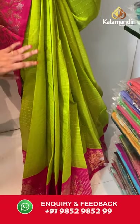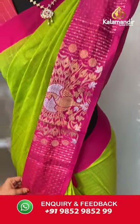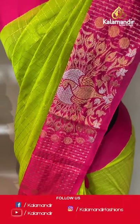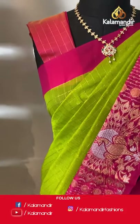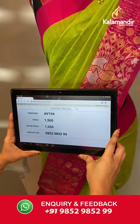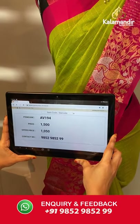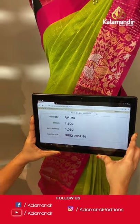Last mannequin — light green and pink color combination. All over the body we have golden zari checks, a contrast border with dancing peacock and rudraksha booties in golden and silver zari. Paired with a contrast blouse with saree lines and golden zari checks and border. Saree code AV194, actual price 1500, offer price 1050 rupees. Send screenshot with code to WhatsApp 9852985299.